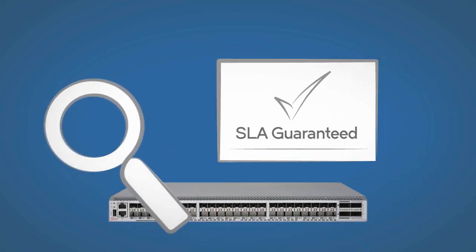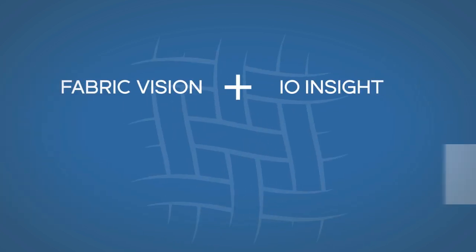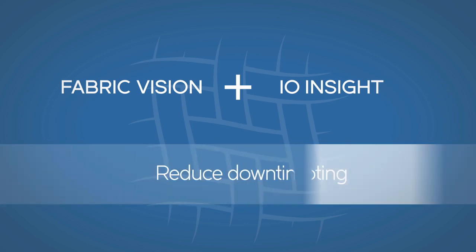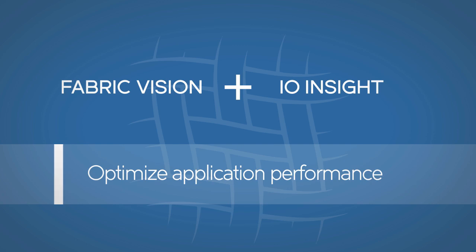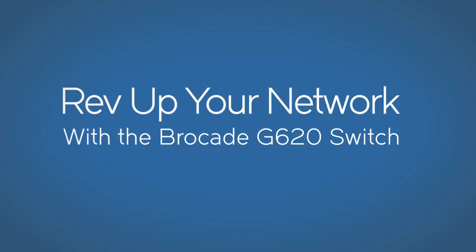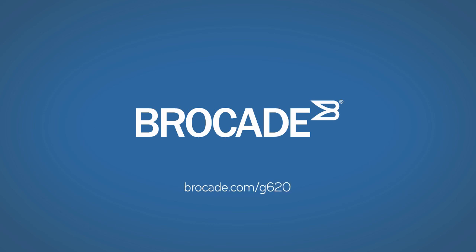No other switch can do that. No switch does more to increase fabric resiliency, speed up troubleshooting, reduce downtime, and optimize application performance. Now is a good time to rev up your network for consistency, predictability, and performance with the Brocade G620. Here's where to learn more.